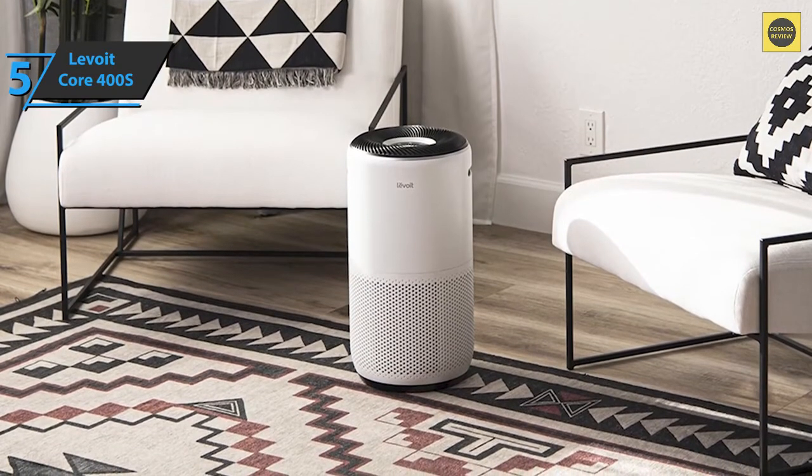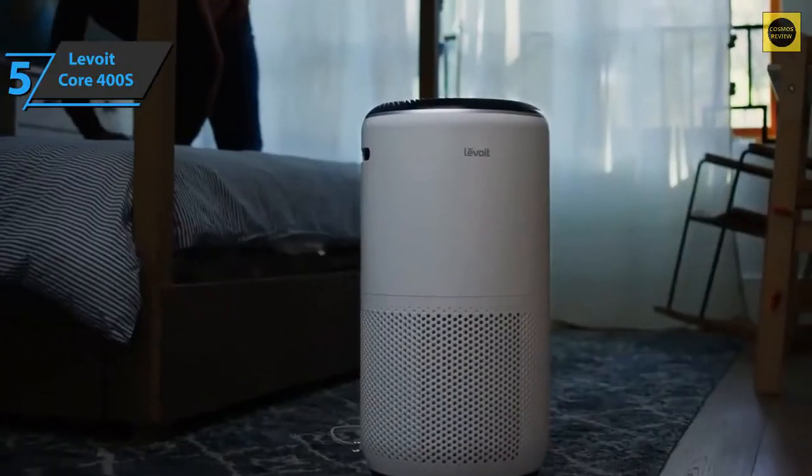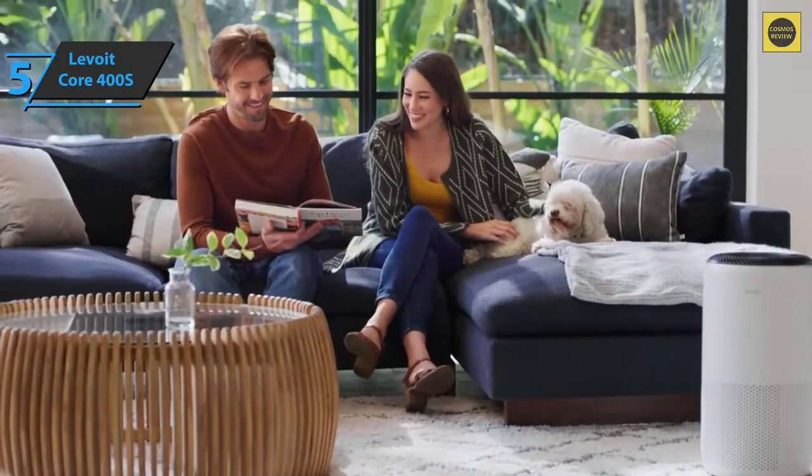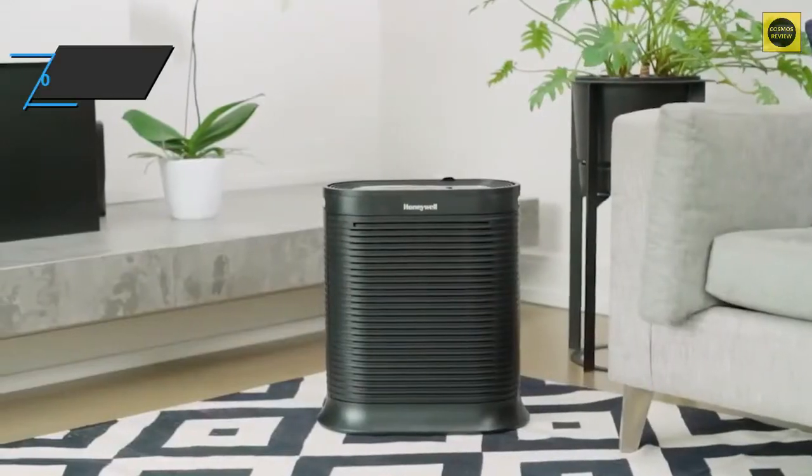Another advantage is the silent regime in night mode. This model is also perfectly safe for people with lung disorders — no plasma, UVC, or ozone to worry about. For the listed price, we are thoroughly impressed.